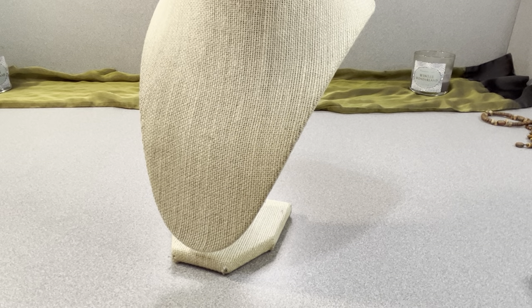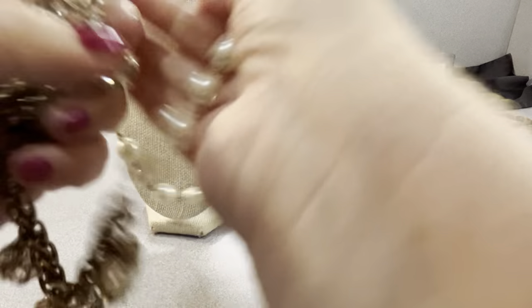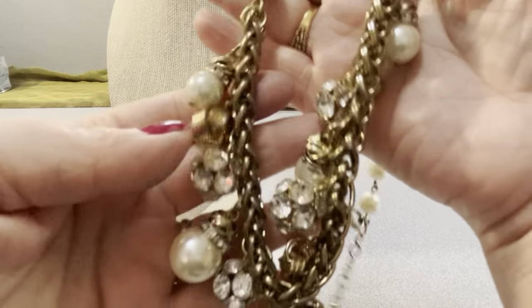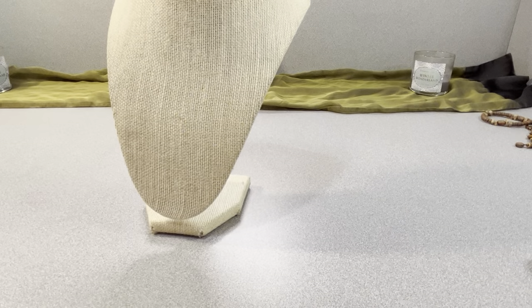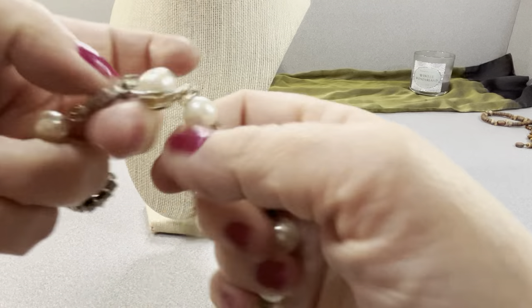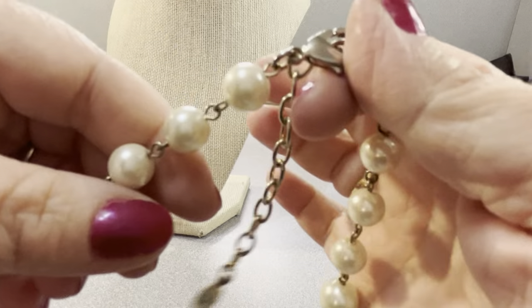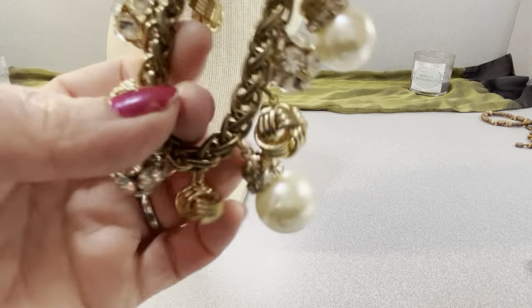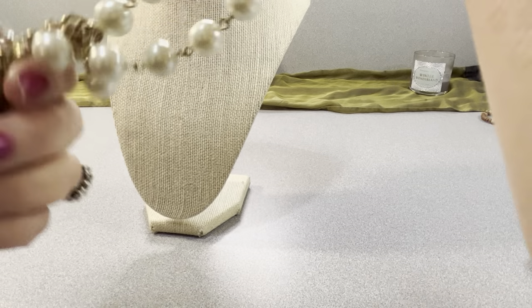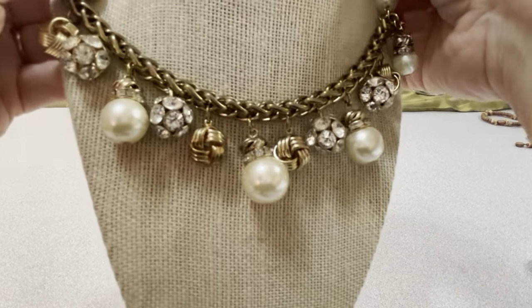This is a Bella Jack necklace — 20 inches with a three-inch extender. It has rhinestone-clustered balls, rondelles on top of faux pearls, glass faux pearls up top, plastic beads below, gold-tone twist knot details, and it's built on a chain with a lobster claw clasp. $10 — it's a pretty necklace. First time I've ever seen that brand.